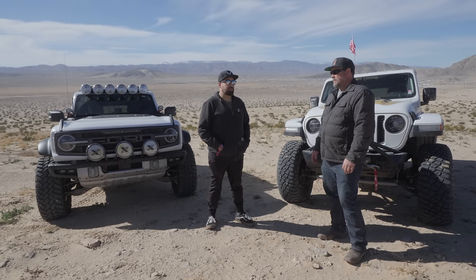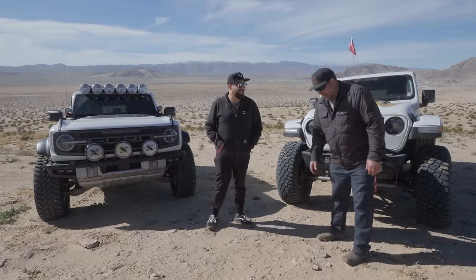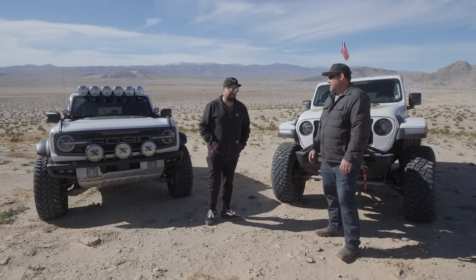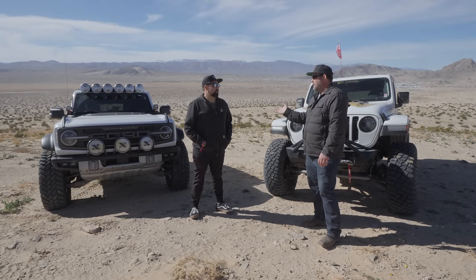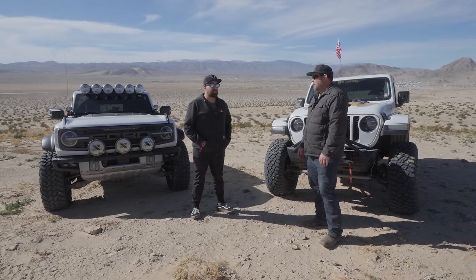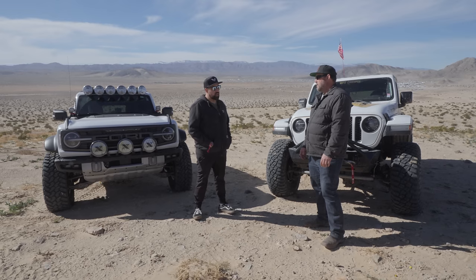One day Ford just called and said, 'Hey, your Raptor's here,' and I had four vehicles I had to sell before I bought it. I went down, put a deposit, and proceeded to sell four vehicles to get this. So how much does a Bronco Raptor go for? These days they're upwards of $90,000, but back when I got mine it was about $79,000 MSRP.